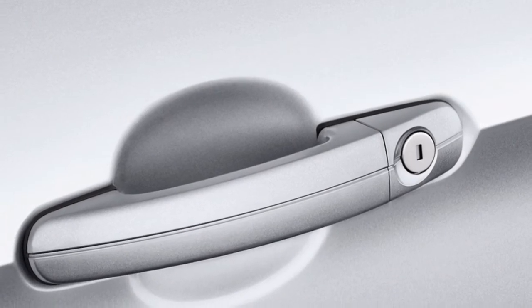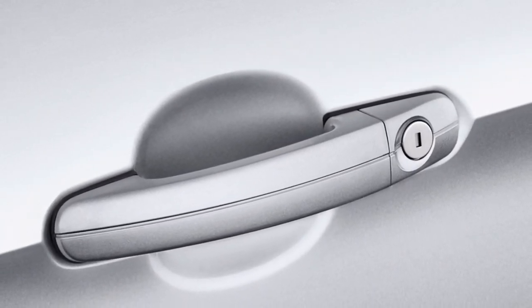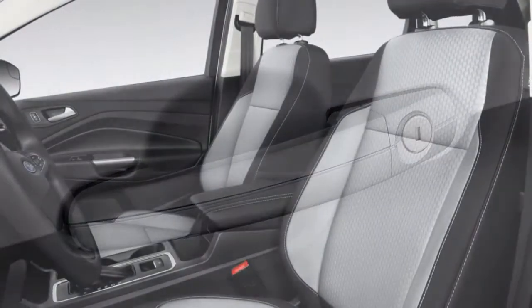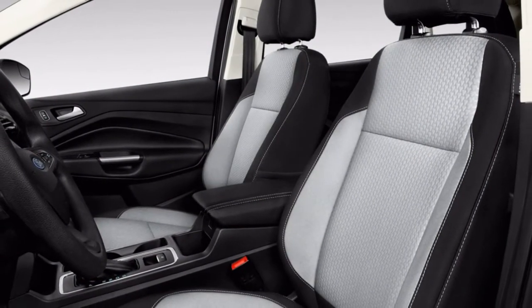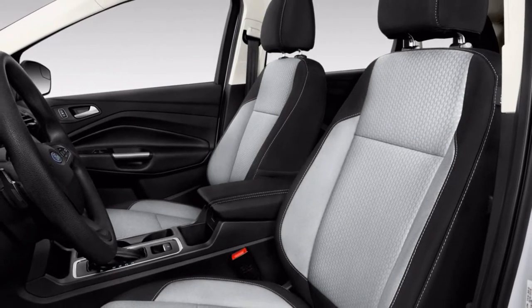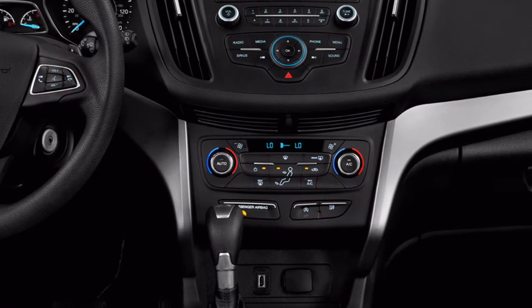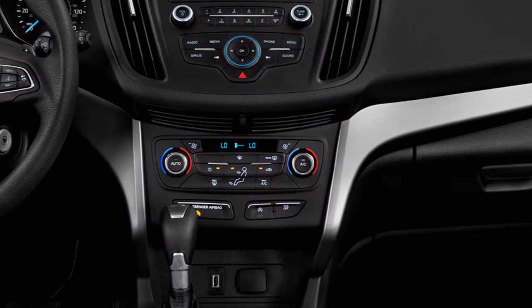The contrasts between the two show how expressive styling can reduce interior room. The Escape has a deep, heavily sculpted dash compared to the Honda. In the Ford, the dash cuts into front knee room and its footwells narrow. There's plenty of headroom, however the Escape's available panoramic sunroof has a deep mount which cuts into headroom.